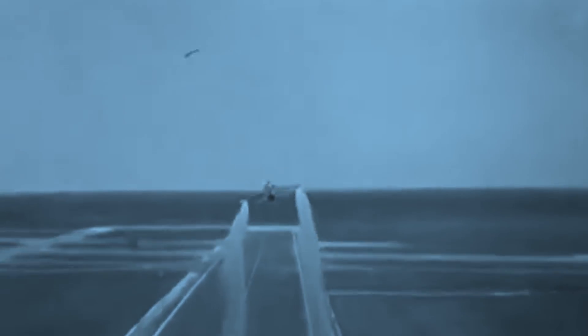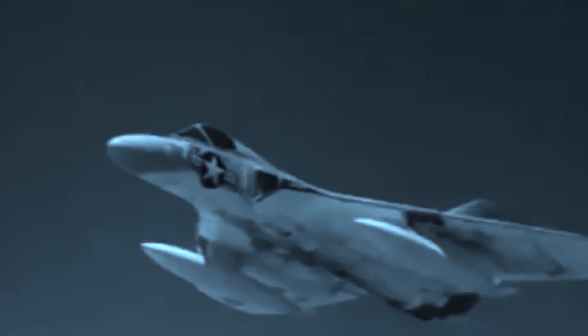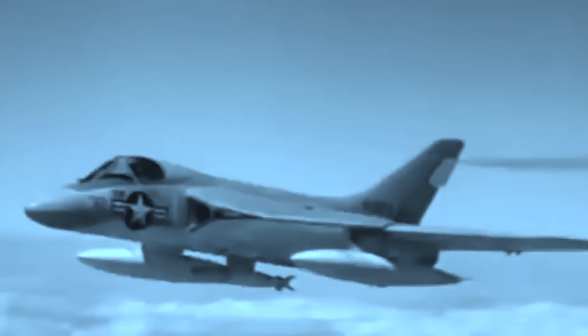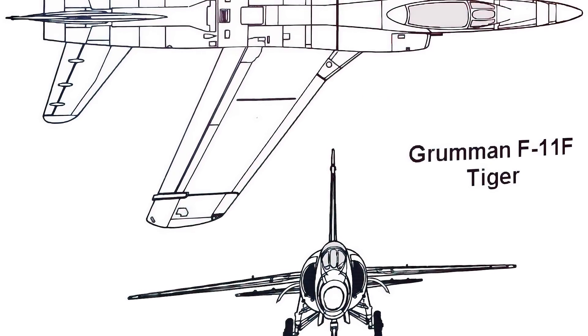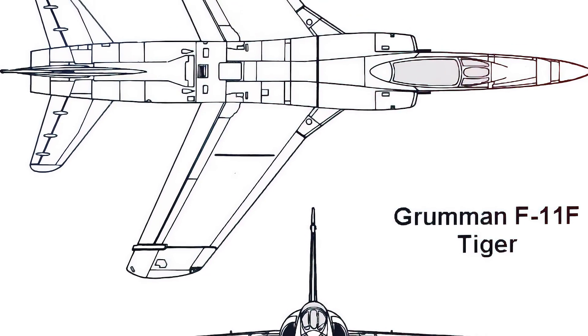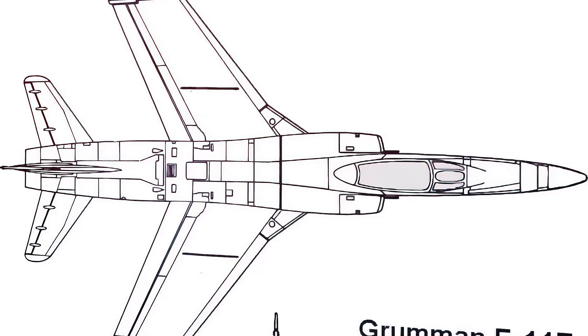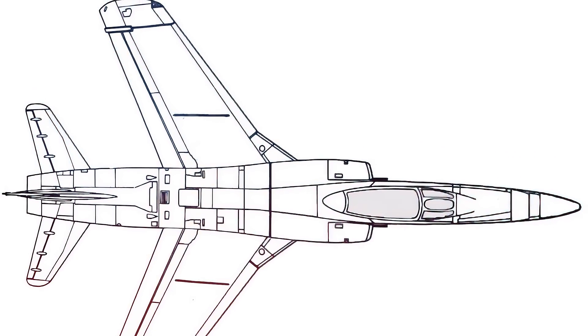The second prototype flew for the first time on October 2, 1954, and became the second US Navy aircraft to reach supersonic flight. The first one to achieve such an accomplishment was the Douglas F-4D Skyray. In April of 1955, when the Navy finally admitted that the Tiger was not an upgraded Cougar, the aircraft received a new designation: F-11F-1.